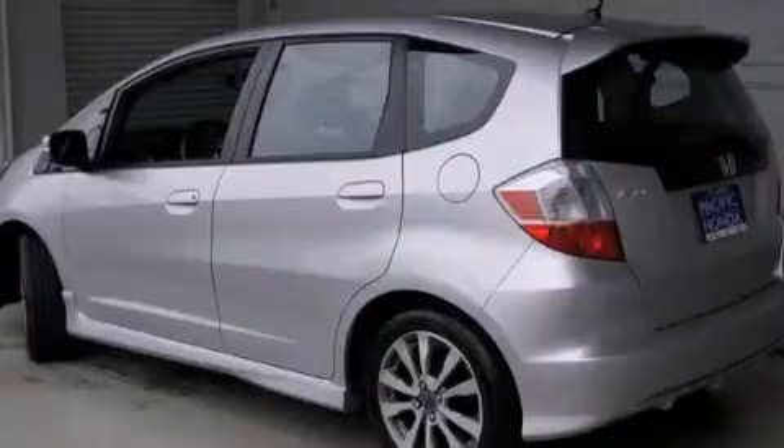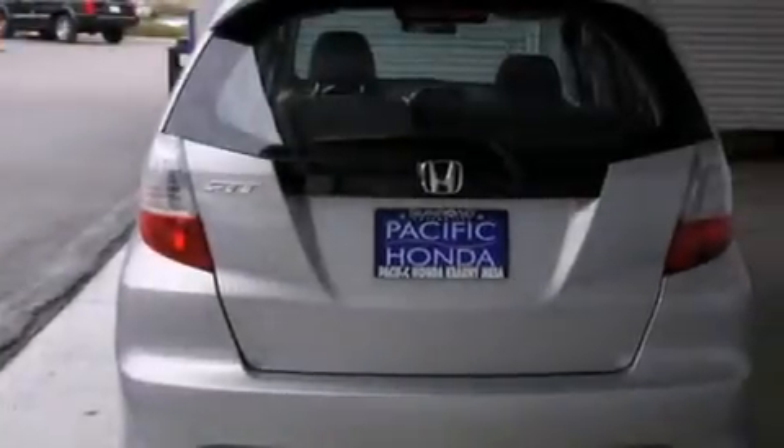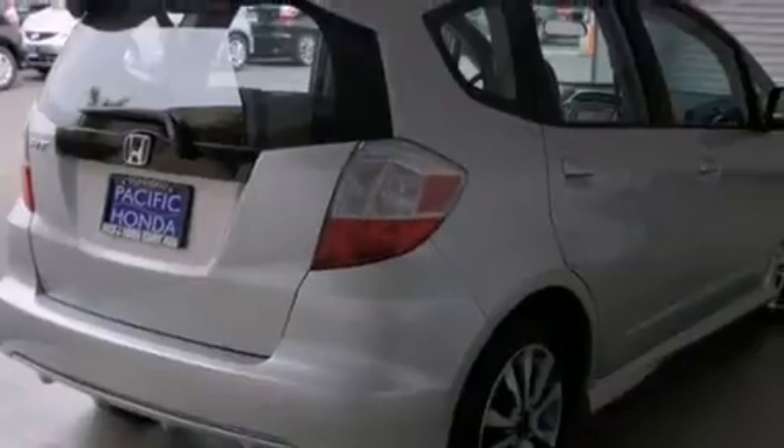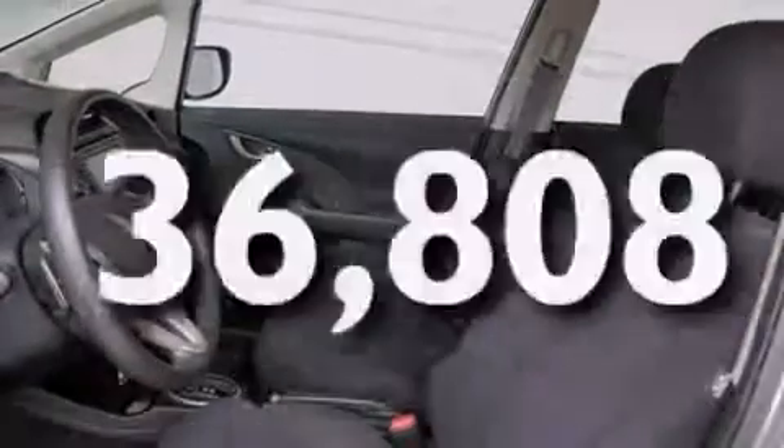Features include a navigation system, Bluetooth mobile device connectivity, voice activation technology, traction control and stability control systems, side curtain airbags, air conditioning, cruise control, full power accessories, a rear window defroster, and this vehicle has less than 37,000 miles.